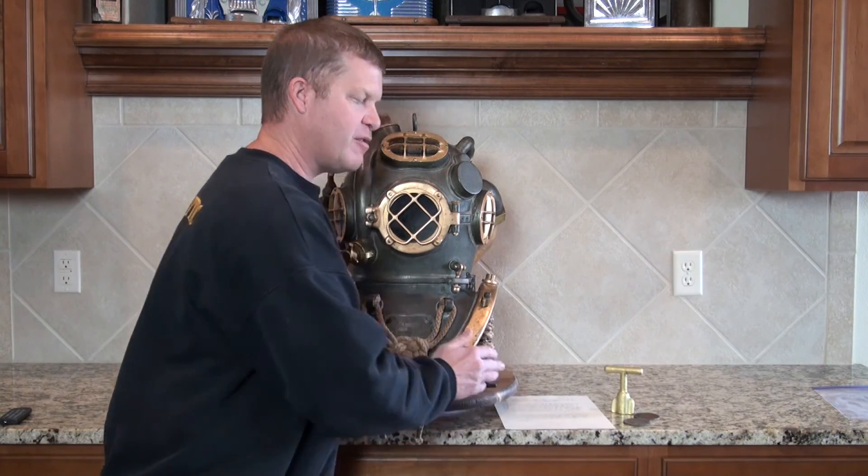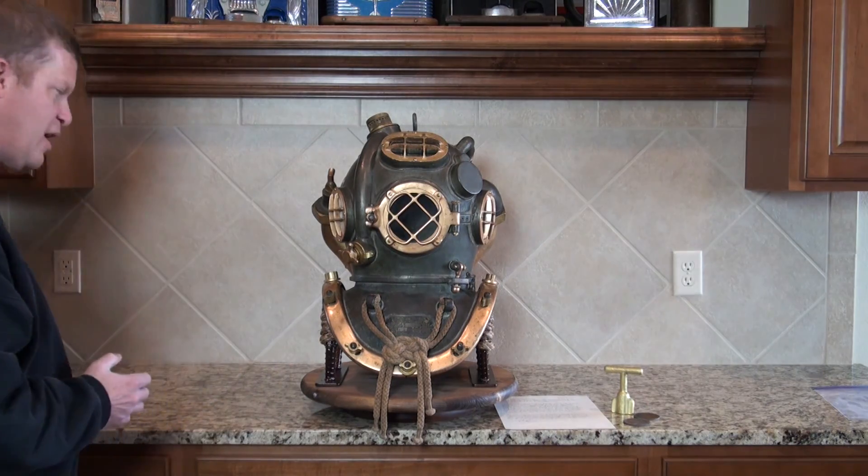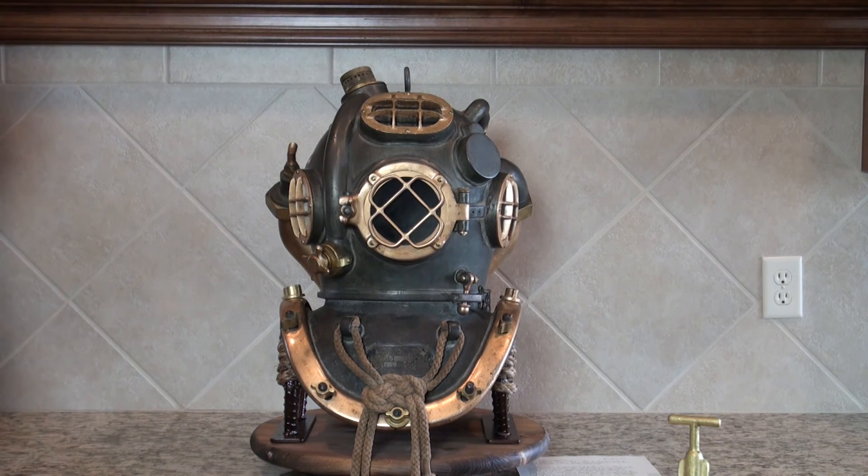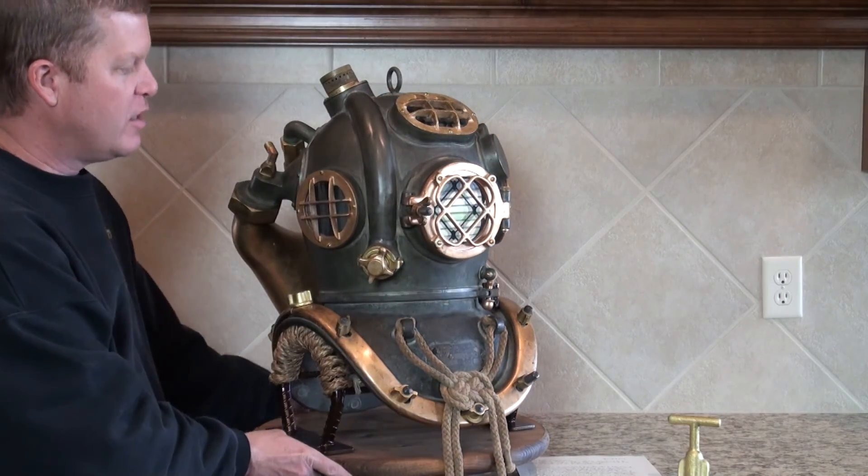That's a nice piece of provenance that we will send along with the helmet, along with one of our Certificates of Authenticity as well. The helmet itself — I'm going to back away and let you take a close-up look at it. This helmet at first glance may look like a standard Mark V, but it is not. Let me spin it around so you can take a look.